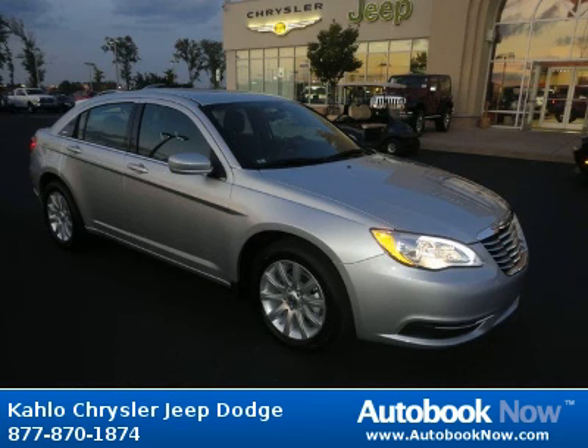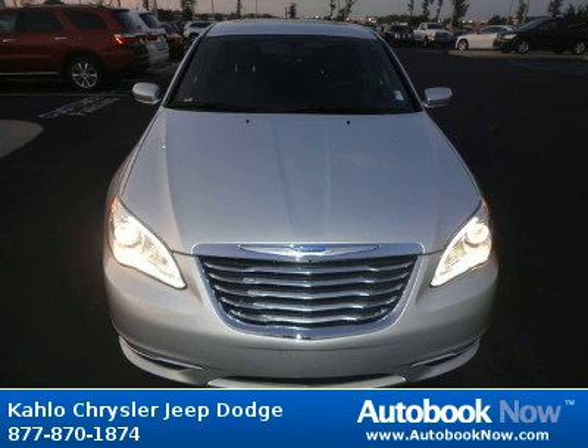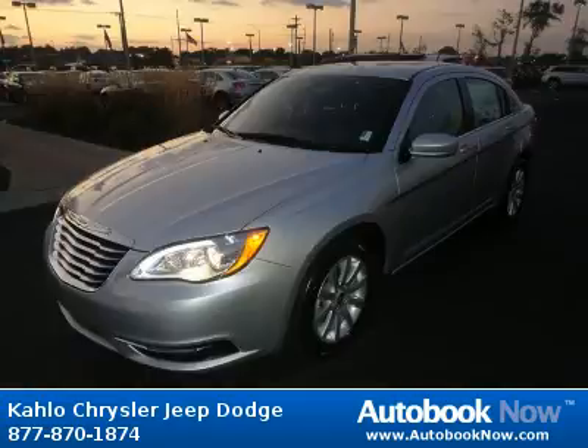This 2012 Chrysler 200 is available at Kahlo Chrysler Jeep Dodge in Noblesville, Indiana. This 200 has a beautiful silver color. It has 25 miles on it.